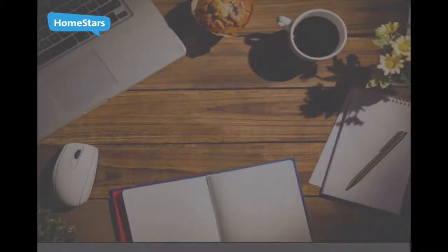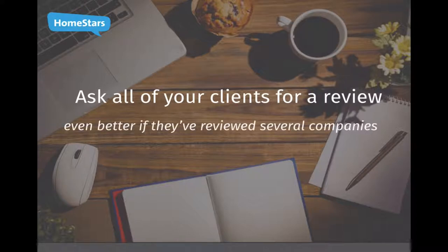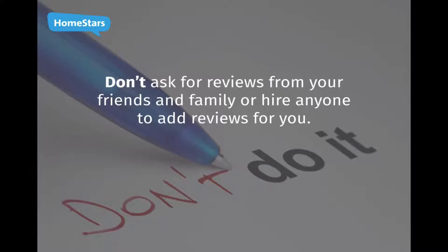Ask all of your clients to review the work you've done — even better if they've used HomeStars before. Homeowners who have reviewed several companies are trusted more. Regular reviews will keep your profile looking fresh and improve your score, but don't ask friends or family to write reviews or hire anyone to post reviews for you.